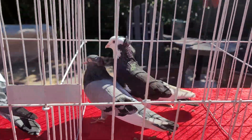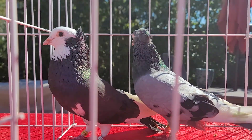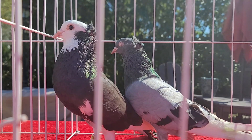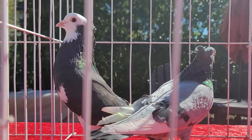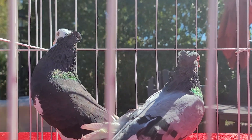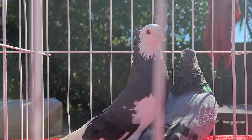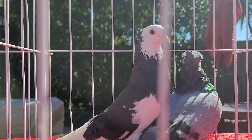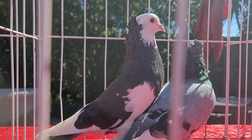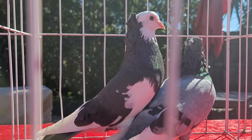And then you have the Serbian high flyer. Again, a different type of performing bird — they're all performing birds. But the blue bar, you can see it's different. It's got more of a pearl eye. The one on the left, the black and white one, it's got a bull eye. I've never really been a big fan of the bull eye — not to say that there's anything wrong with them — but my preference is all other eyes but the bull eye.